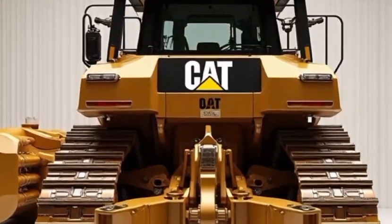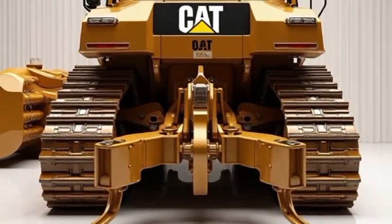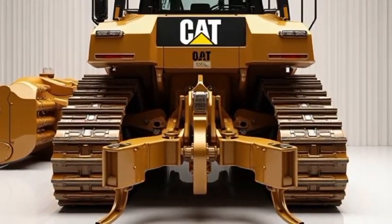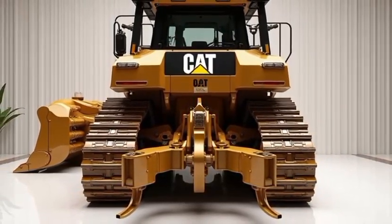Plus, the intuitive maintenance features ensure that downtime is minimized, keeping your projects on schedule and within budget. If you're looking for a bulldozer that combines power, precision, and reliability, the Caterpillar D12 is a game-changer.